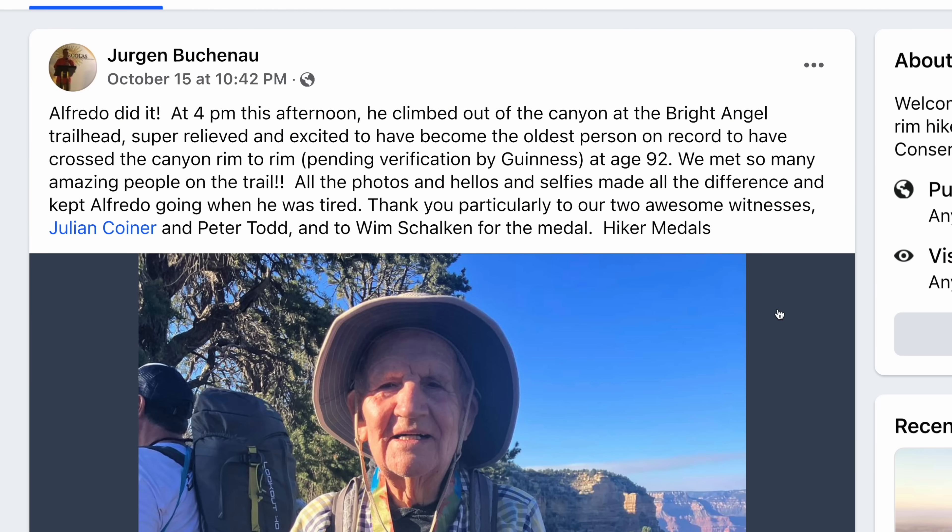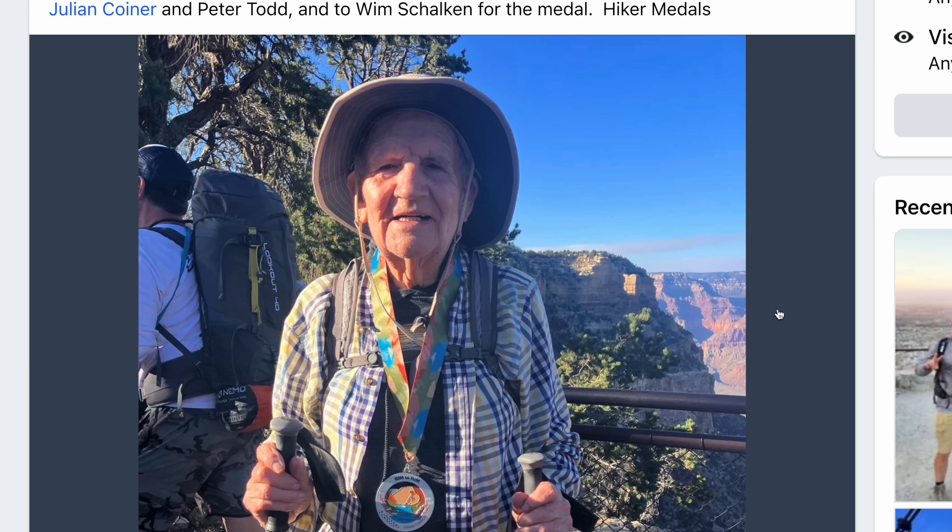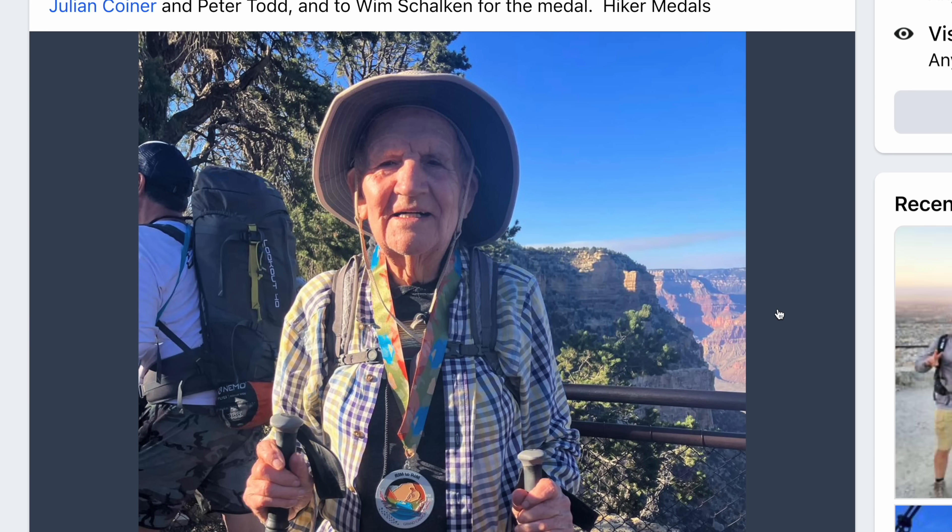Some good news: a 92-year-old finished Grand Canyon Rim to Rim — very, very cool. Next time you're doing Rim to Rim going uphill thinking you can't do it, remember a 92-year-old did it. That's inspirational. It also means you can do it too. Obviously don't push through something that might be a real health problem, but congratulations to that person.